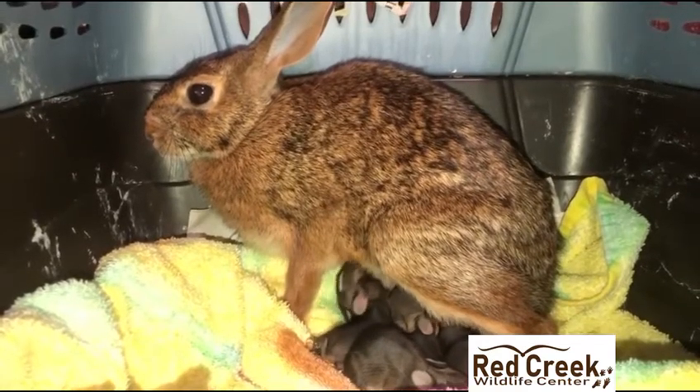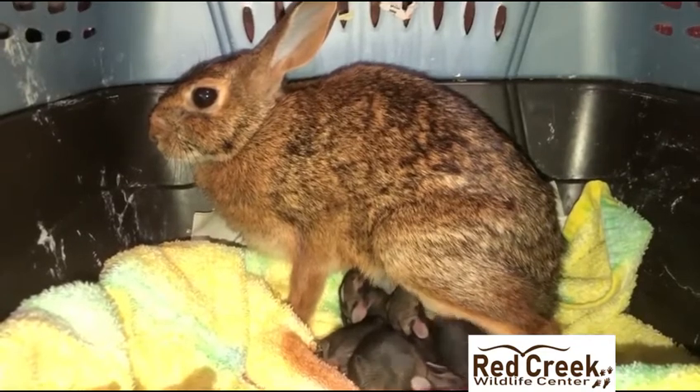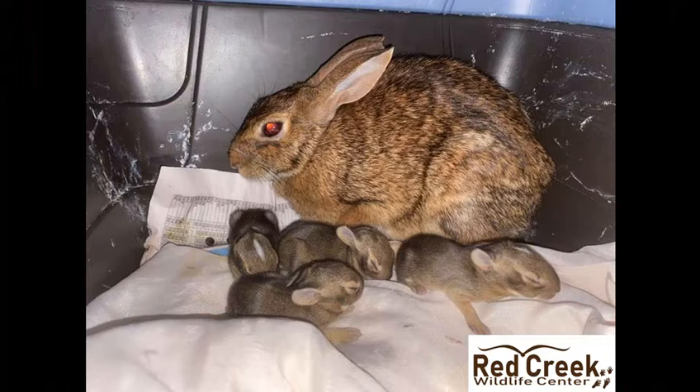This is the only time we took to photograph them. Here the bunnies are now four days old. Cottontails develop rapidly and you can see changes every single day. Unfortunately, one of these bunnies passed the next night.